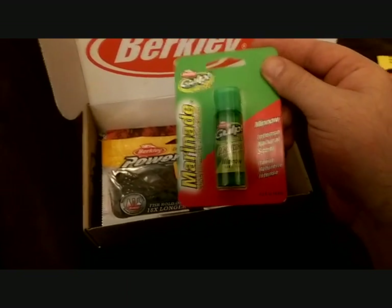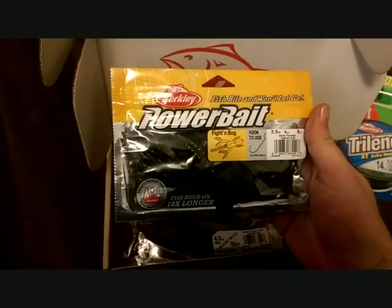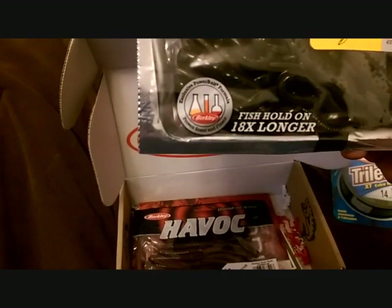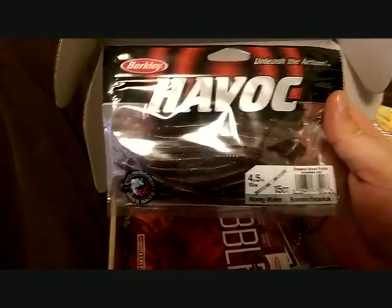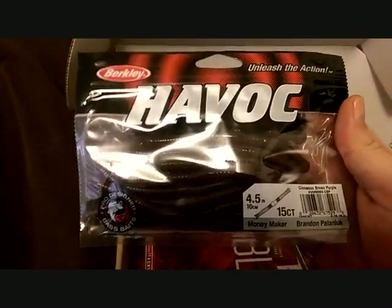It's horrible, I don't use that either. Alright, we got some Berkeley Power Bait Fighting Bugs — 8 count, 3 and a half inches. They kind of look like a pumpkin color with some black flake. I'm not gonna take them out of the bag.